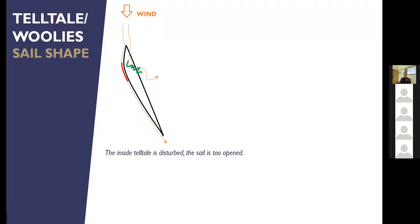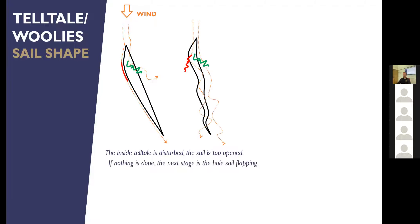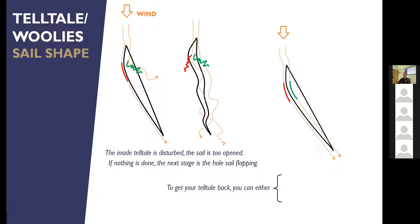This picture shows air flowing well over the outside of the sail but not over the inside. If we do nothing the sail will end up flapping — at that point it's just a flag, developing no power at all. What we need to do is adjust the sail so both telltales are flying nicely. If the inside telltale is not flying straight, we can trim the sails on — pull the sail a bit closer to us — and that inside telltale will have better airflow.